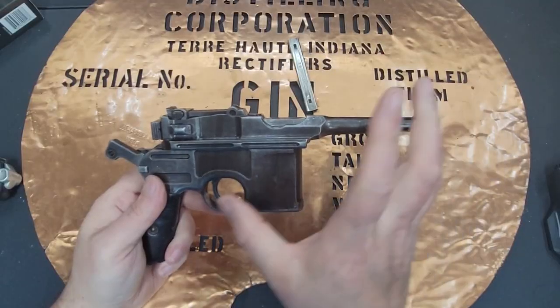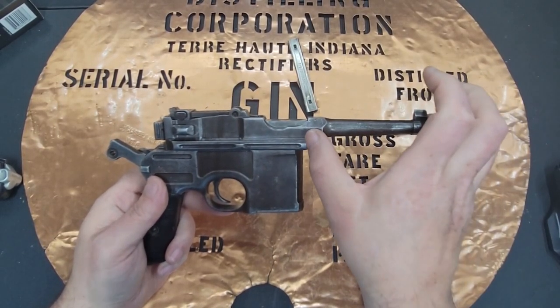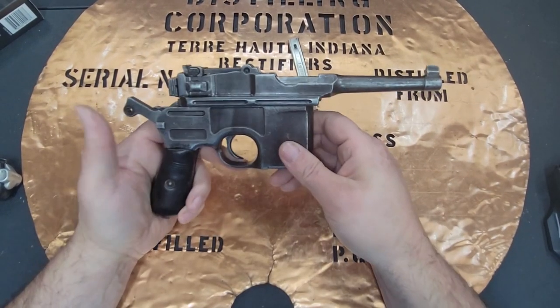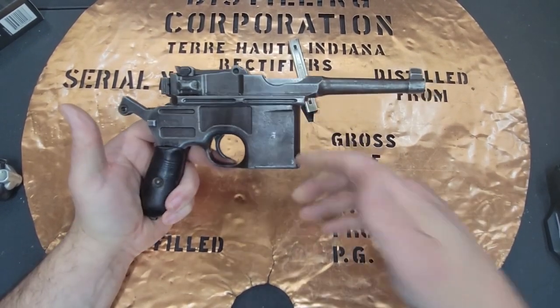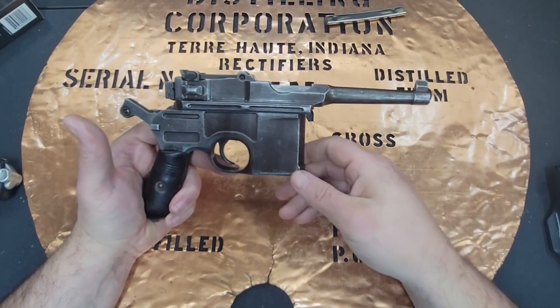This is a short recoil design gun. There's actually a locking block that keeps the barrel attached to the bolt and keeps it all locked up prior to the gases being vented out the front and making the gun safe.